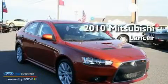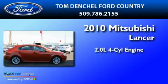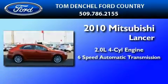This is a 2010 Mitsubishi Lancer. It has a 2.0-liter four-cylinder engine and a six-speed automatic transmission.